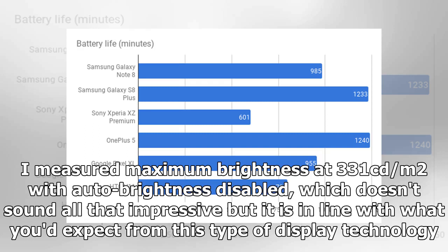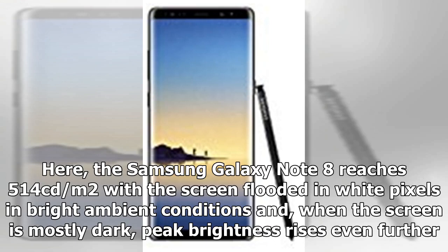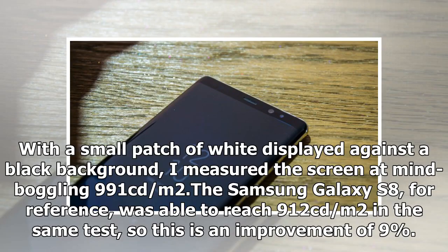I measured maximum brightness at 331 candelas per square meter with auto brightness disabled, which doesn't sound all that impressive but is in line with what you'd expect from this type of display technology. Samsung's smartphones have a trick up their sleeves when it comes to peak brightness — they go much brighter in auto brightness mode. The Samsung Galaxy Note 8 reaches 514 candelas per square meter with the screen flooded in white pixels in bright ambient conditions, and when the screen is mostly dark, peak brightness rises even further. With a small patch of white displayed against a black background, I measured the screen at a mind-boggling 991 candelas per square meter. The Galaxy S8 was able to reach 912 candelas per square meter in the same test, so this is an improvement of 9%.